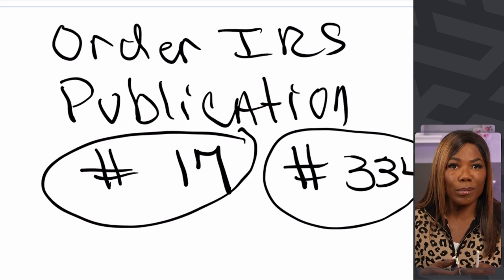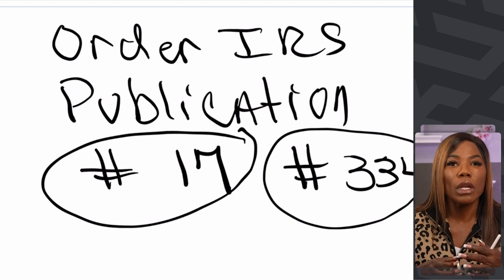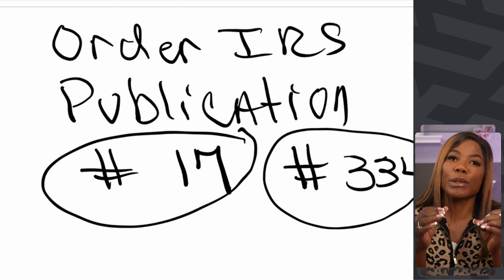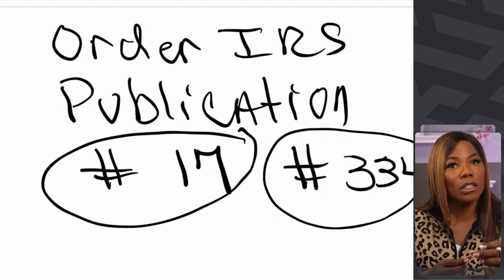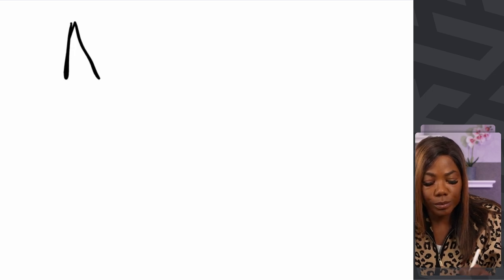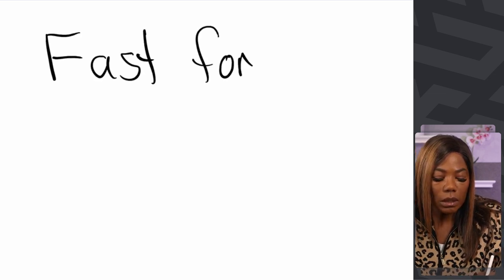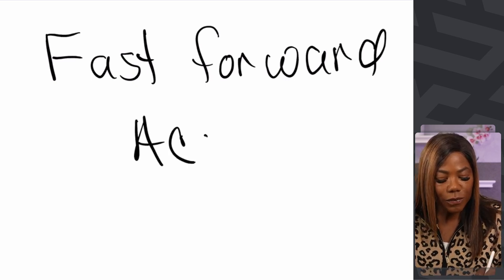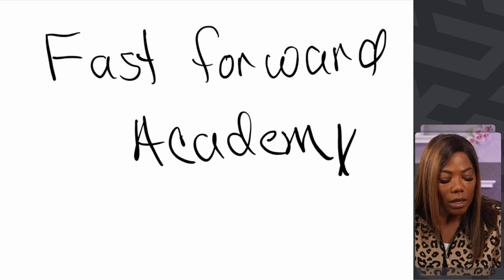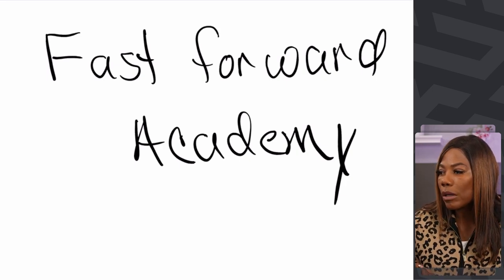If you're like me — impatient, wanting to fast-forward things and condense your material — and you want material specifically designated to help you pass the enrolled agent exam, my best recommendation, and I don't get paid for this, is Fast Forward Academy. Fast Forward Academy has enrolled agent study material. I'm going to pull it up so you can see what I'm talking about.